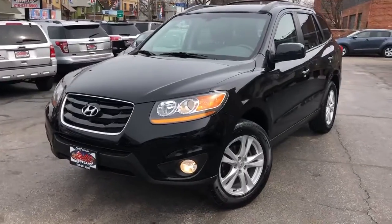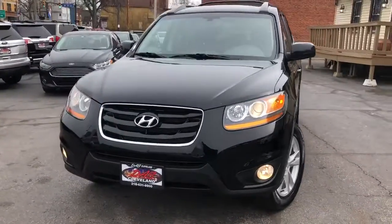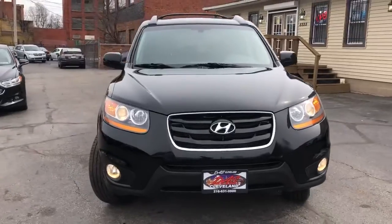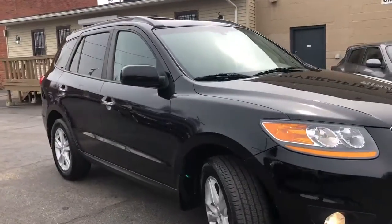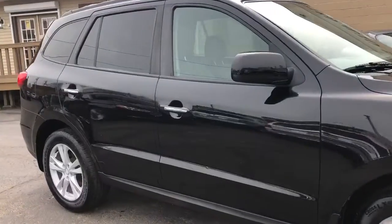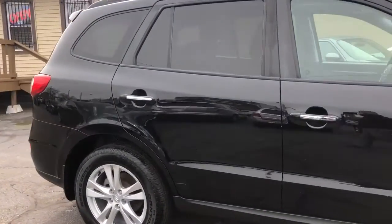Hey folks, we're back and we got a one owner, 25 dealer service records, 2011 Hyundai Santa Fe Limited and this baby is loaded up.